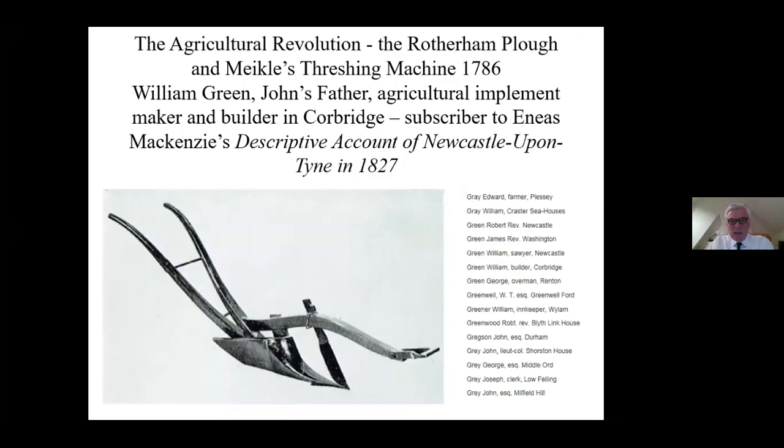His father, William Green, was an agricultural implement maker. He was also a carpenter and a builder, and was obviously quite a prosperous man. He was doing well. The agricultural revolution was going on in the late 18th century, the invention of the Rotherham plough and the threshing machine.